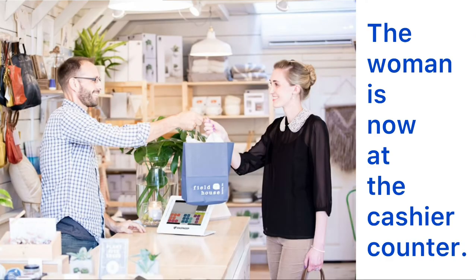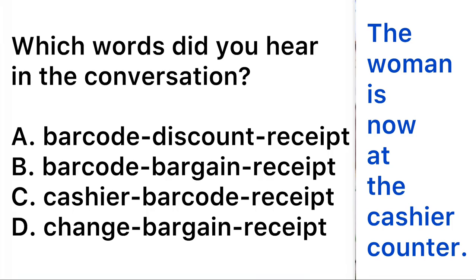The woman is now at the cashier counter. "Hi, how are you today?" "I am good, thanks. Is this everything for you?" "Yeah, that's everything." "Oh sorry, the barcode is not scanning properly — I'll just have to punch it in by hand." "Yeah, no problem." "Okay, including tax that will be $172.65. Credit or debit?" "Actually, I have cash and a coupon too, with a 10% discount."